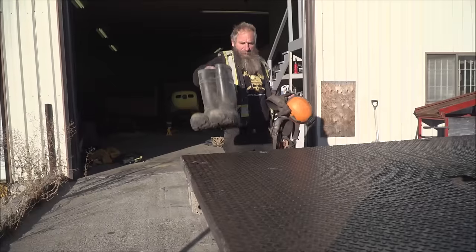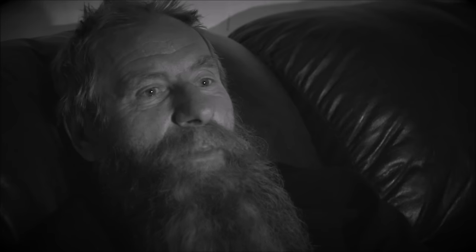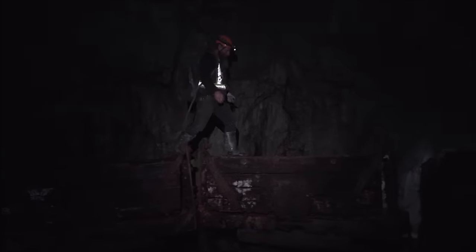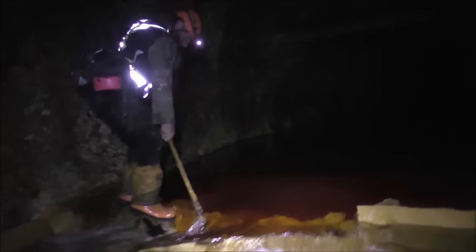We're going to take you for a little tour into the mine. We're doing this because obviously not all of you are able to come out here and have a look, so we'd like to share it with you. If you don't like dark places that are wet and you're claustrophobic — if you have a bunch of phobias — it's not going to be the place for you.